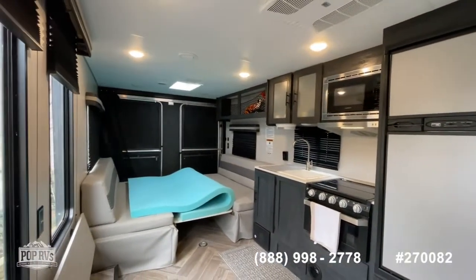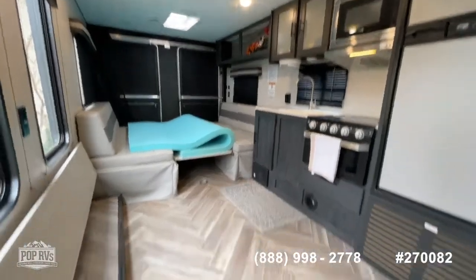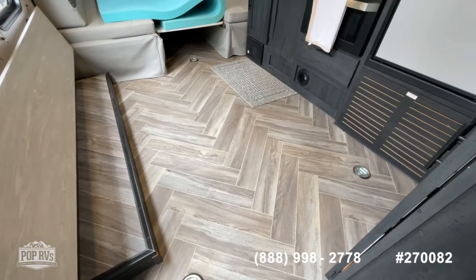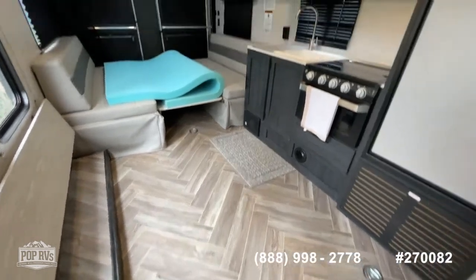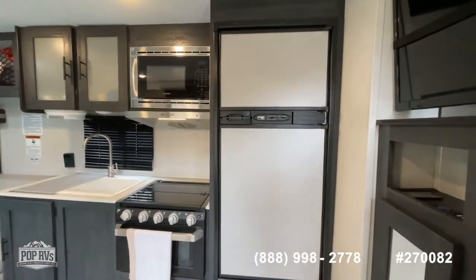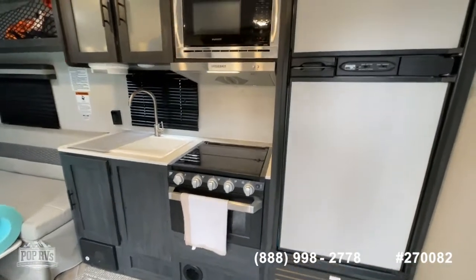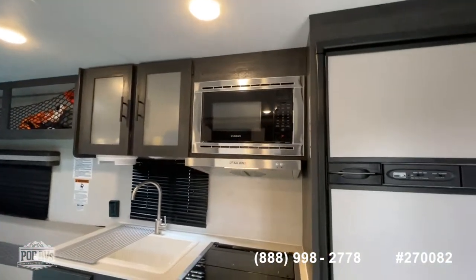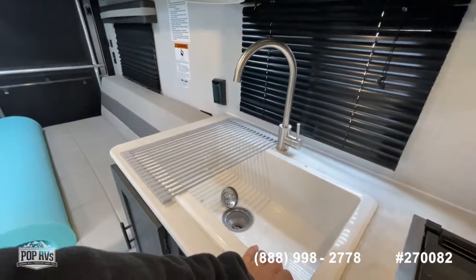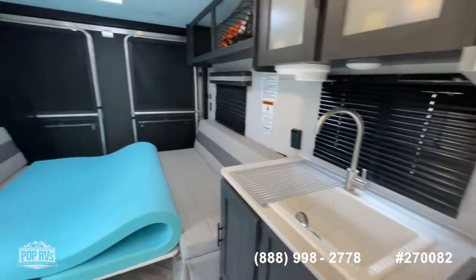The living room and toy hauler area is extremely versatile. You've got tie-down points all the way up into the very front of the camper, so you've got a lot of length in the garage, or when the toys are out you've got great livability. You've got a stainless steel Norco dual-system refrigerator-freezer, a Furrion three-burner cooktop with oven and Furrion microwave and range hood, and a nice deep farmhouse-style sink with a brushed nickel residential-style kitchen faucet.